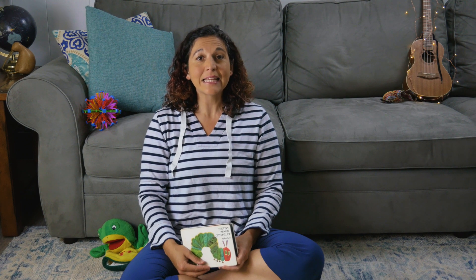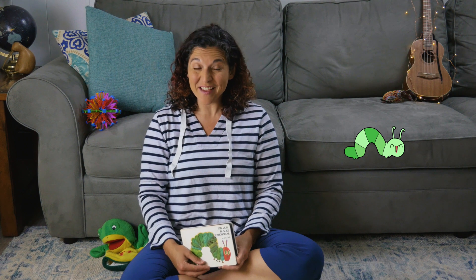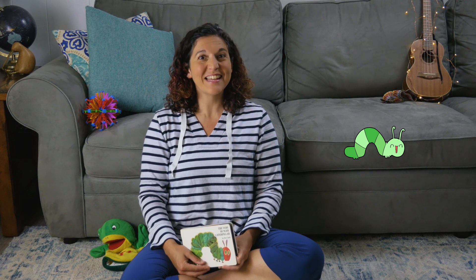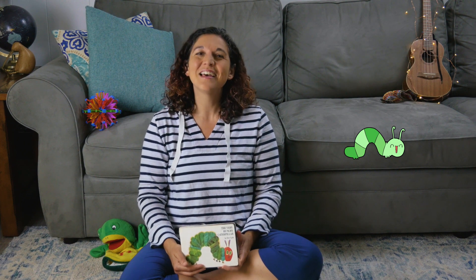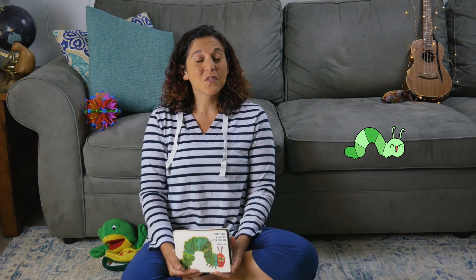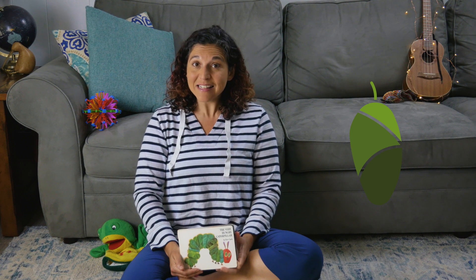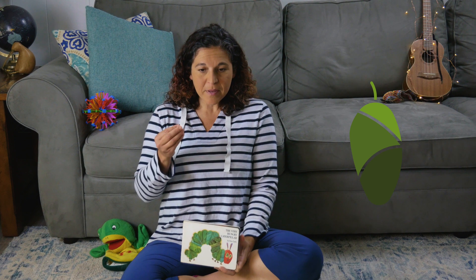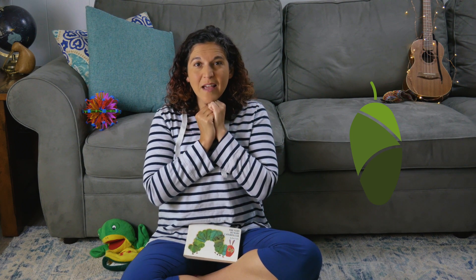Inside that egg is a tiny caterpillar that hatches out and starts wiggling around. And the job of that caterpillar is to eat a lot. Real caterpillars aren't eating chocolate cake and lollipops — they are eating a lot of leaves. But it is fun to imagine that caterpillar eating things like Swiss cheese and pickles! So the caterpillar eats a ton of food, gets bigger and bigger, and then spins a cocoon around itself. During that stage of metamorphosis, the caterpillar becomes a chrysalis, which rests and changes at the same time. It might wiggle a little but doesn't go anywhere, and slowly it becomes a butterfly inside that chrysalis.